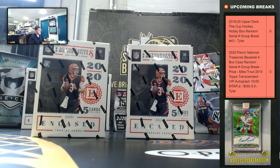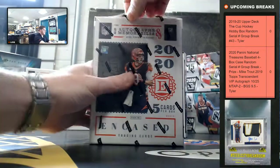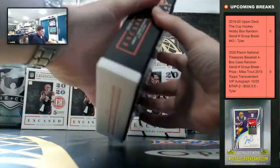Jason, we've got boxes three and four. Good luck!